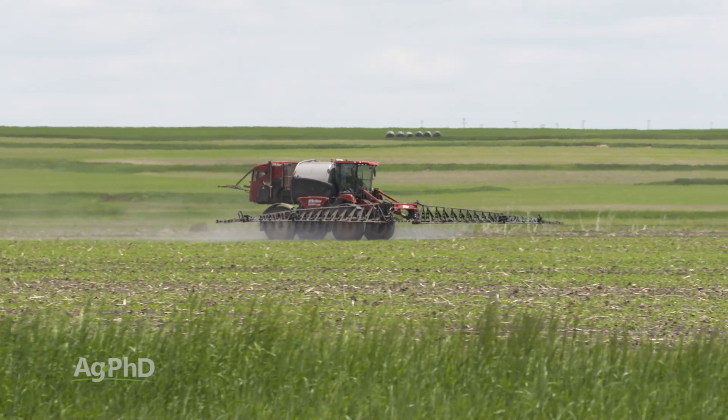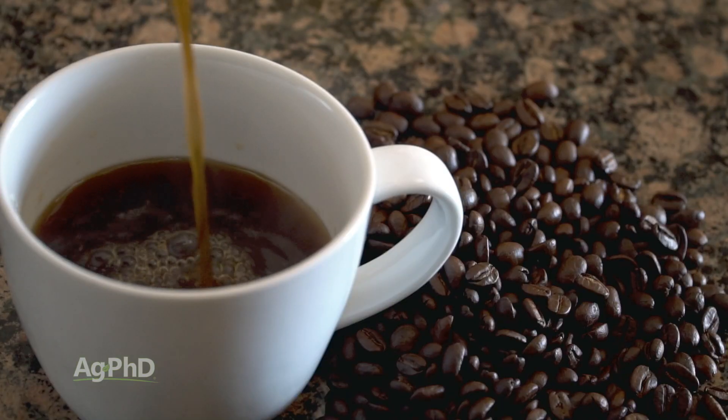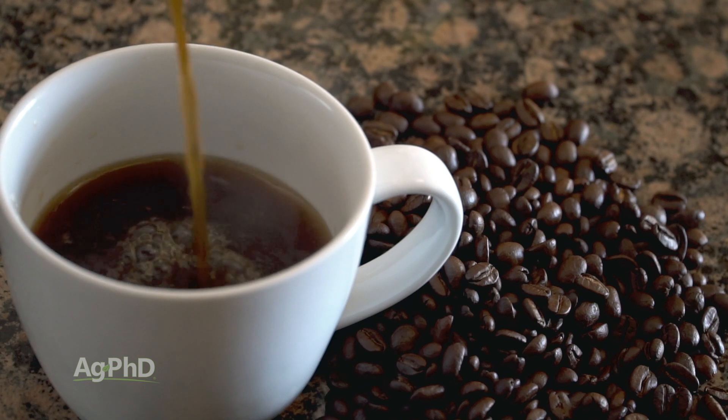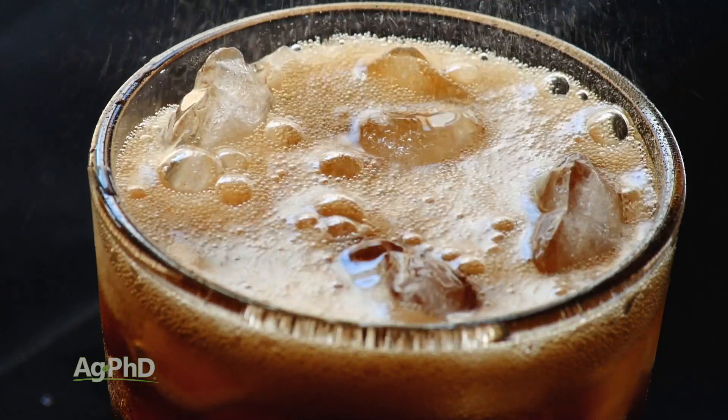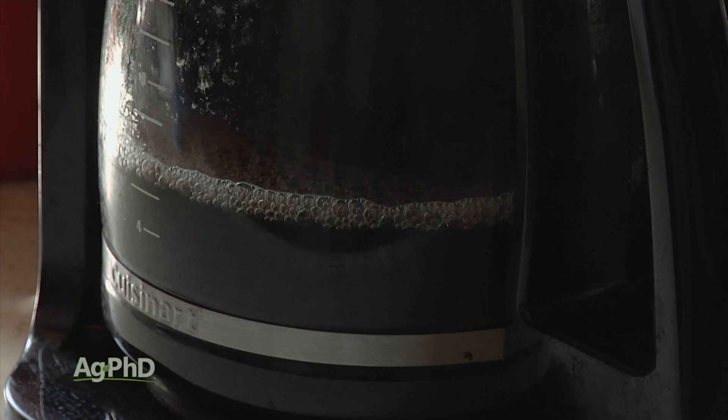Take caffeine as a comparison. It only takes 200 milligrams per kilogram of body weight to hit the LD50 limit for caffeine. In other words, it would take 15 times more atrazine to kill you than caffeine. But we want to ban atrazine, and I see a lot of caffeine consumed every single day here in the United States.